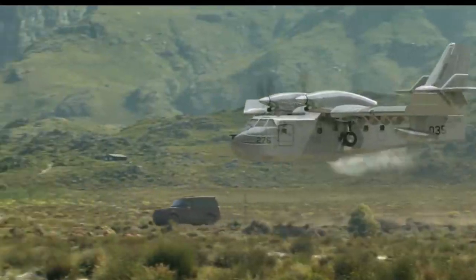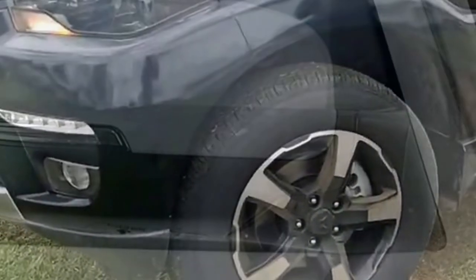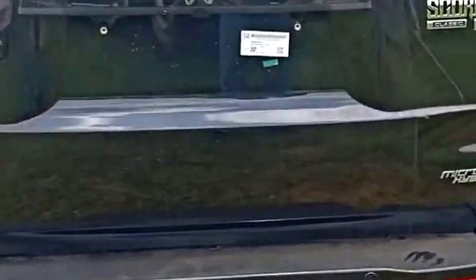The side profile of the new Scorpio Classic remains the same as the outgoing model, except for the indicator-mounted ORVMs and new dual-tone alloy wheels. There is no change at the rear profile except for a chrome applique and an arrow-blade wiper.